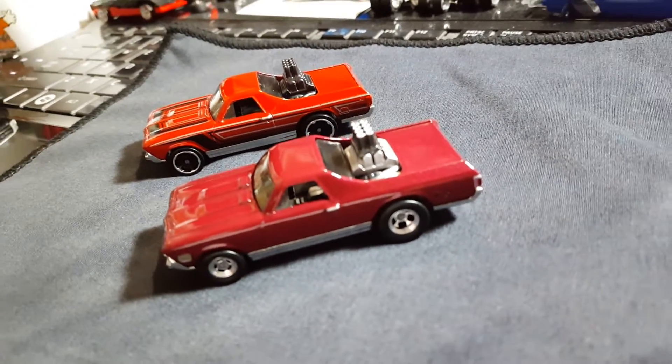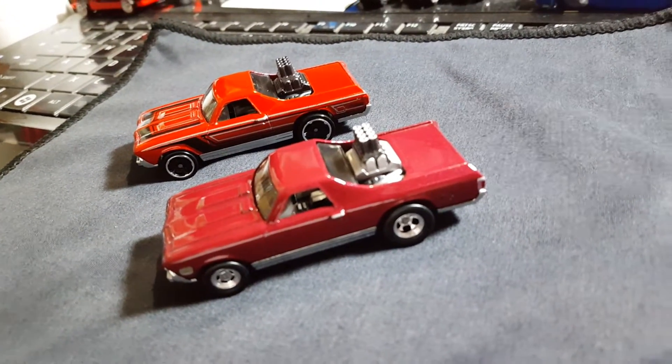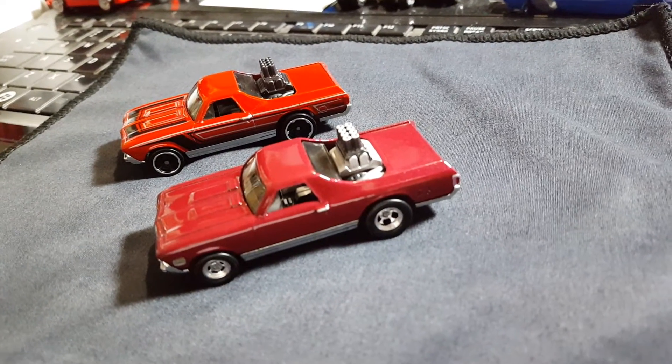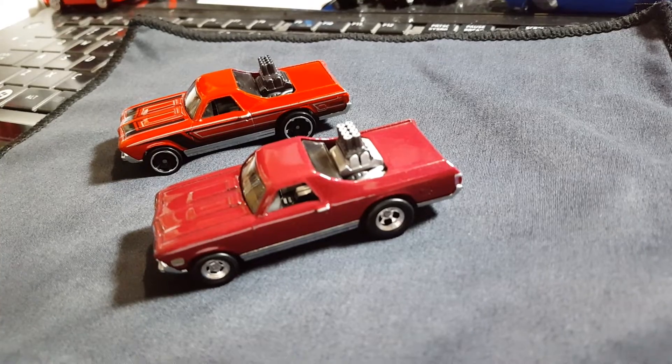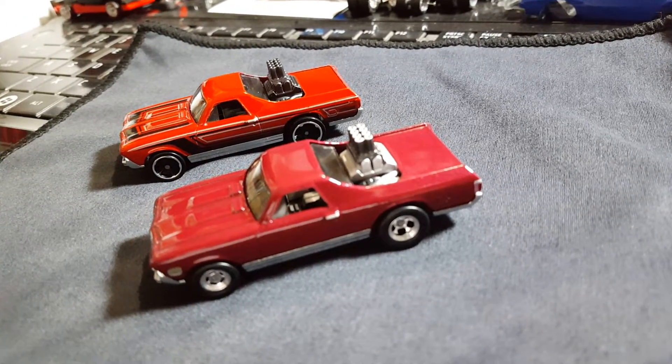This thing is losing focus for some reason, I don't know why. But anyways, again, that's gonna do it guys for this video. More customs coming, so please stay tuned. Take care and God bless.